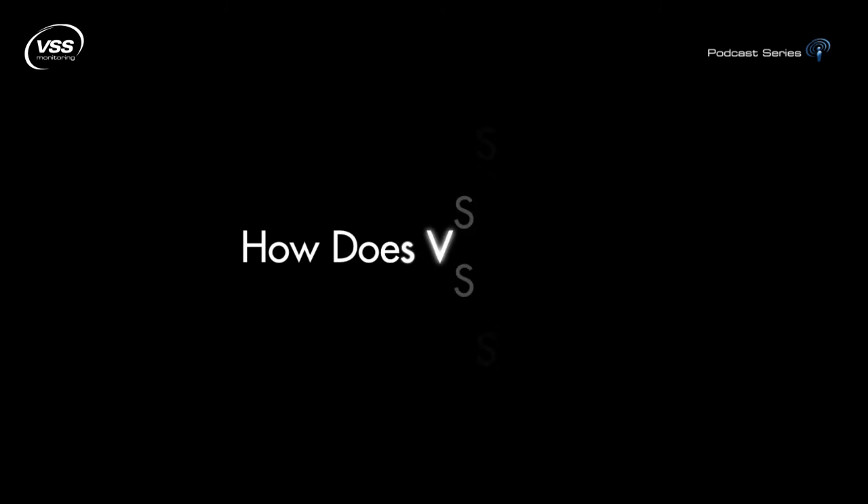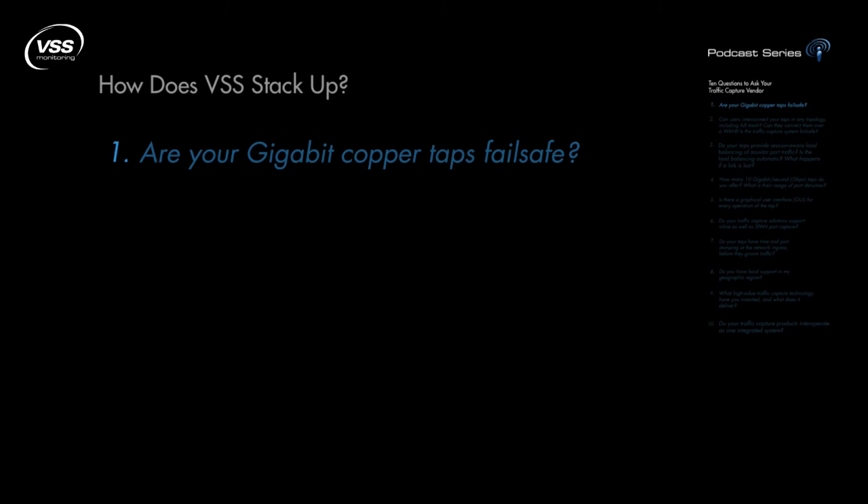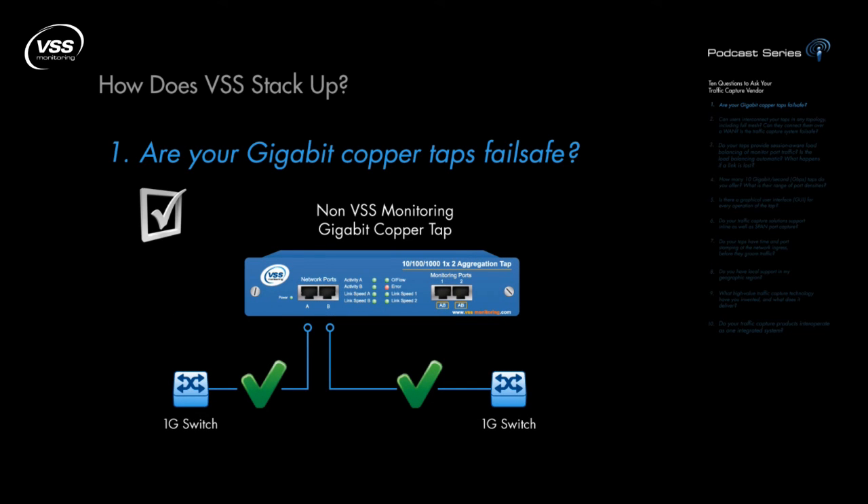Now how does VSS stack up? Are your Gigabit Copper taps fail-safe? VSS's V-Assure reduces the failover time to below the threshold for time-sensitive applications, helping to ensure that they continue to function uninterrupted. Gigabit taps without V-Assure cause a momentary link failure when power is lost or restored.